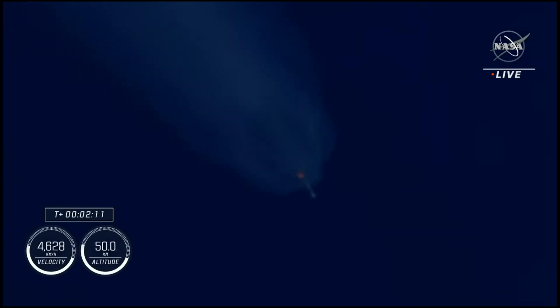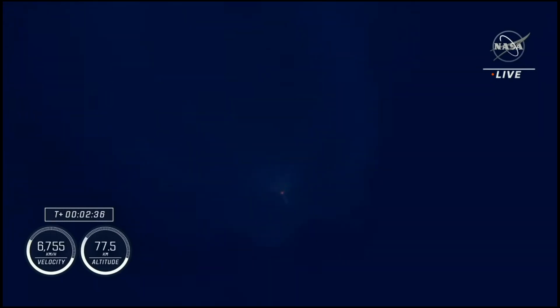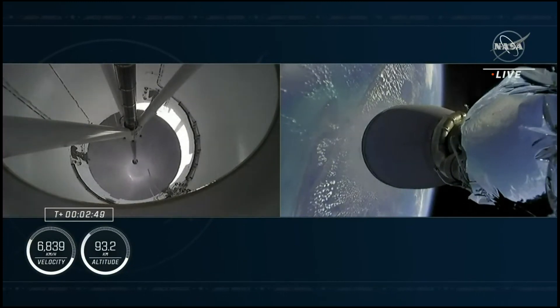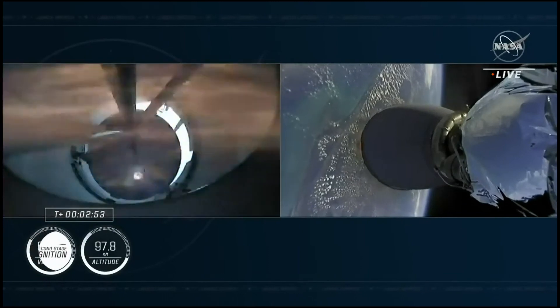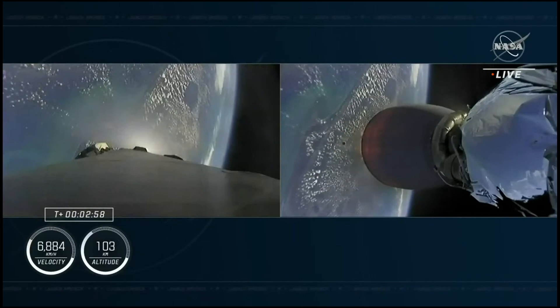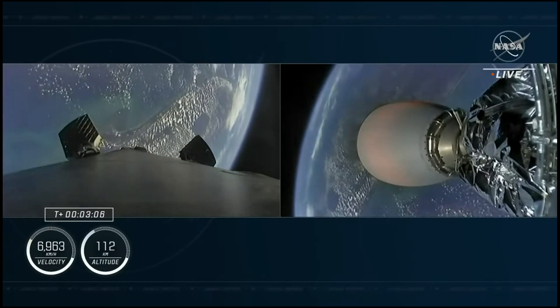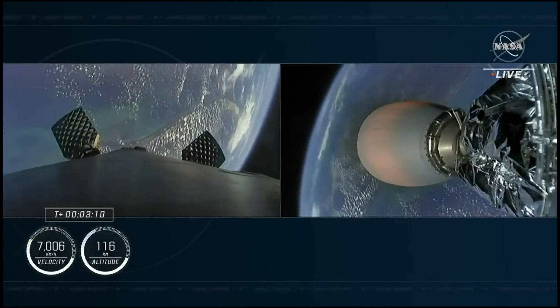Just as on the first stage, that MVAC chill is intended to pre-chill the hardware prior to the full flow of densified liquid oxygen. Stage one throttle down — those nine Merlin engines are beginning to throttle down in preparation for MECO. And MECO. Stage two alpha. Stage separation confirmed. There we should see that second stage engine begin to ignite now — confirmed by the loud cheer here at Mission Control Hawthorne. Second stage is lit and continuing to carry the Crew-5 astronauts into orbit.